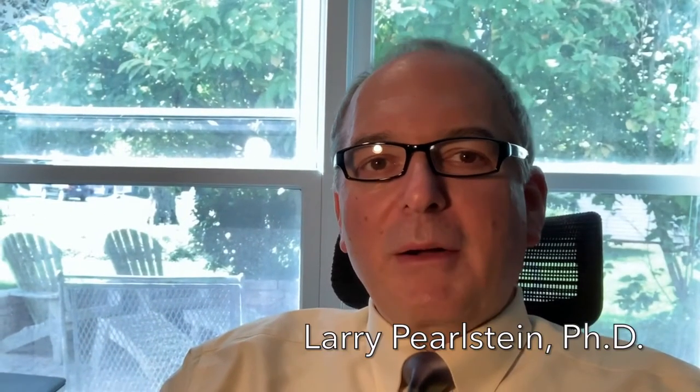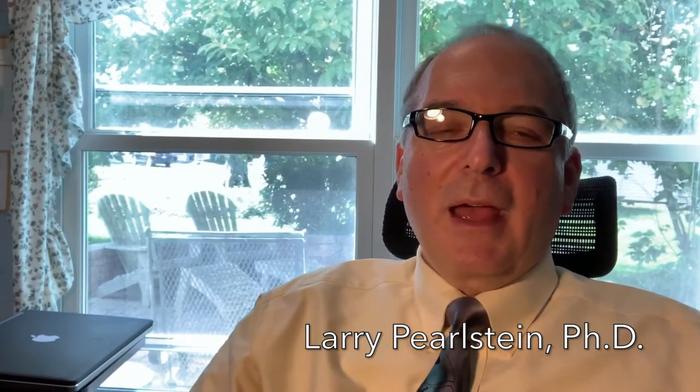Hi, I'm Larry Pearlstein. I'm a professor in the Department of Electrical and Computer Engineering. My research areas are twofold: I'm interested in a field known as deep learning, which is also called artificial intelligence these days, and I'm also interested in mobile health systems.